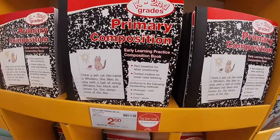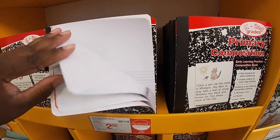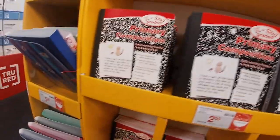Right here they have some of the lined paper — early learning practice composition notebooks. These are $2. I'm actually going to pick up a few of these right now.